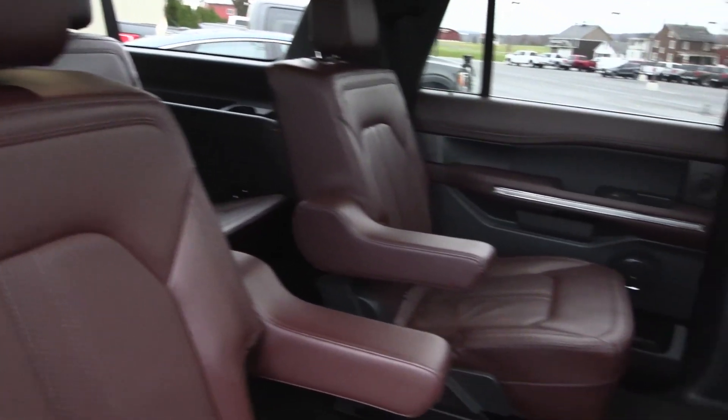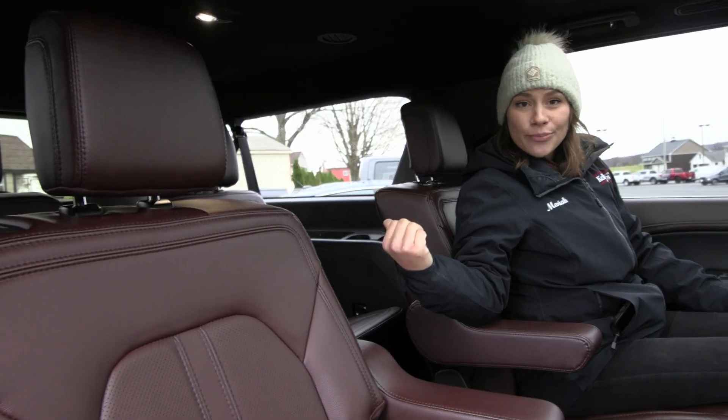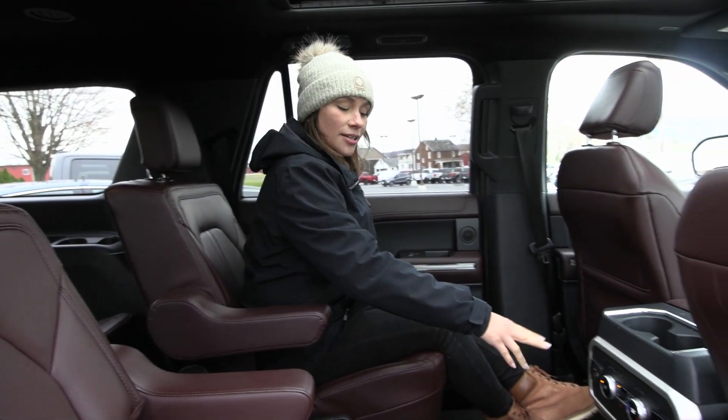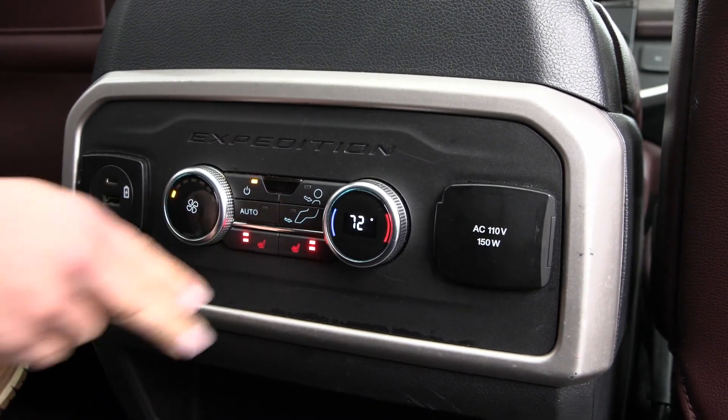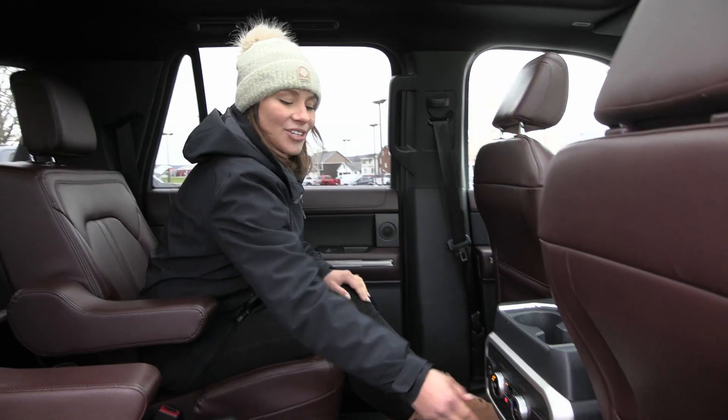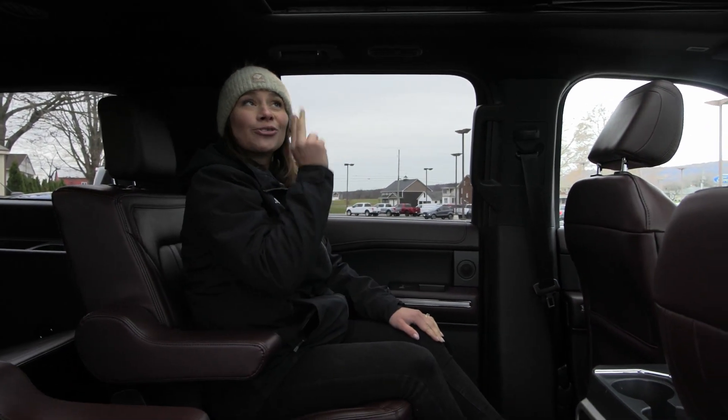Inside you have the second row bucket seats in addition to your third row seating in the back. You also have great options like your B&O sound system along with the heated seats for your second row passengers, the rear climate controls, and the twin panel sunroof overhead.